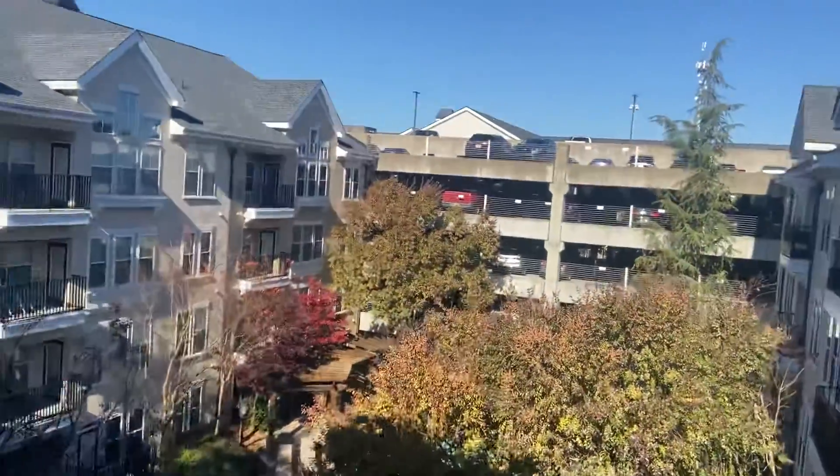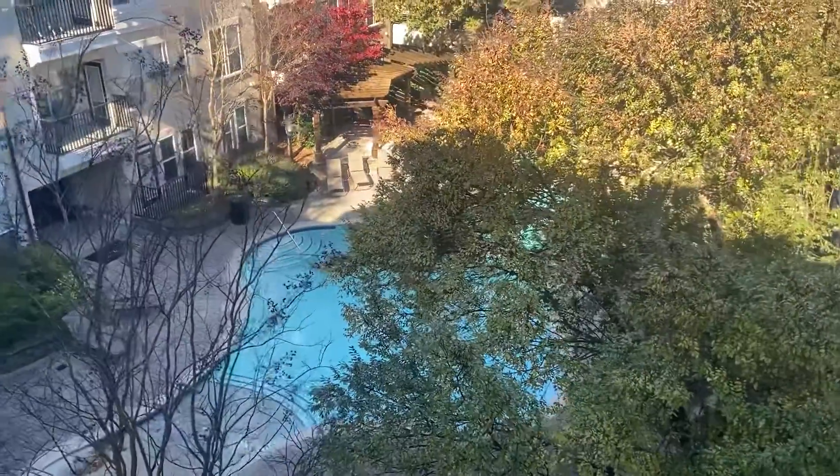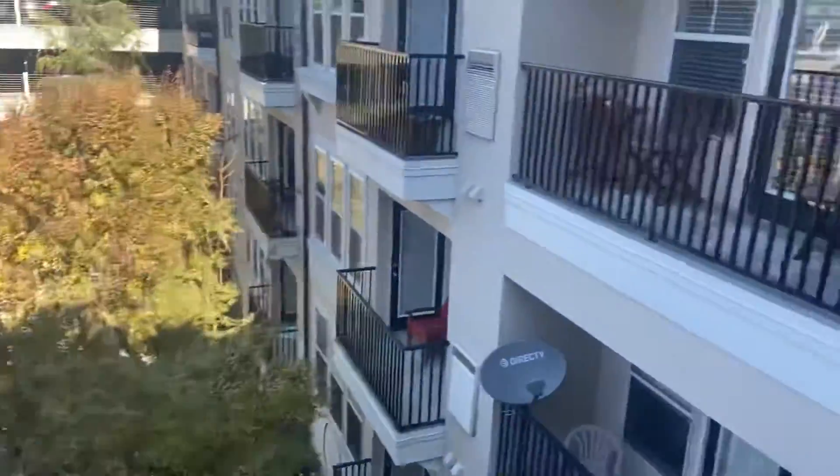We'll step outside here. The square footage on this unit is 815 square feet. We are overlooking one of the pools that are here at the Madison.